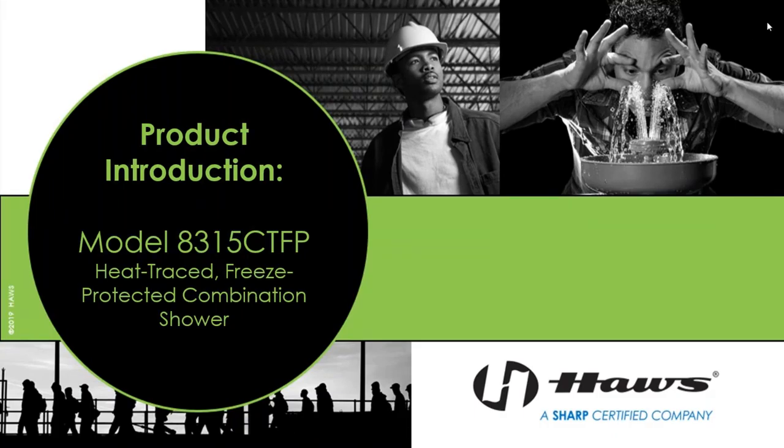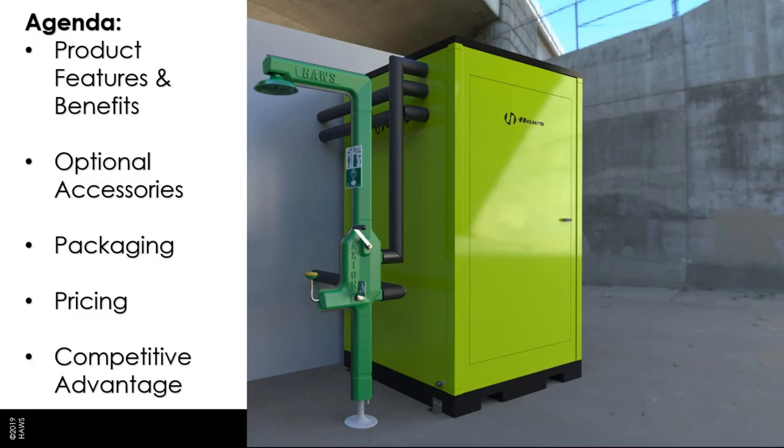Welcome to this brief presentation on the brand new Haas Model 8315 CTFP Breeze Protected Shower. We're going to look at the features and benefits of the shower itself, examine some of the accessory models available for purchase, and look at the various advantages offered by the packaging, the pricing, and the positioning of the shower within its competitive landscape.